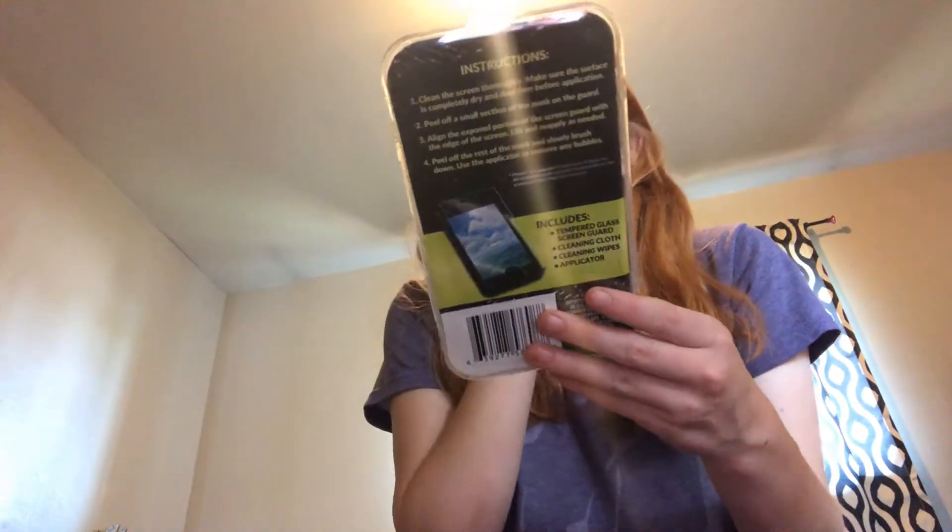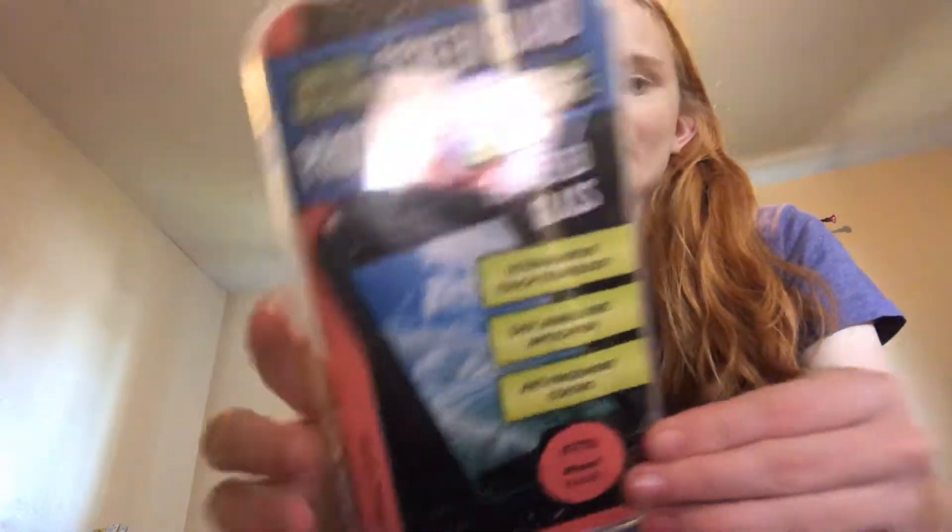I got a new screen protector for my phone because I just got the iPhone X. I love these screen protectors, so I got that.